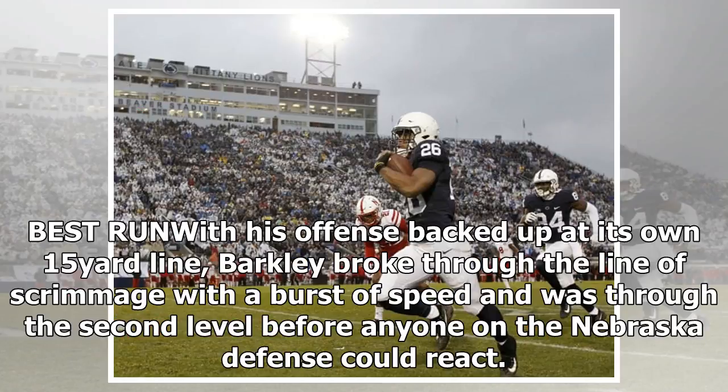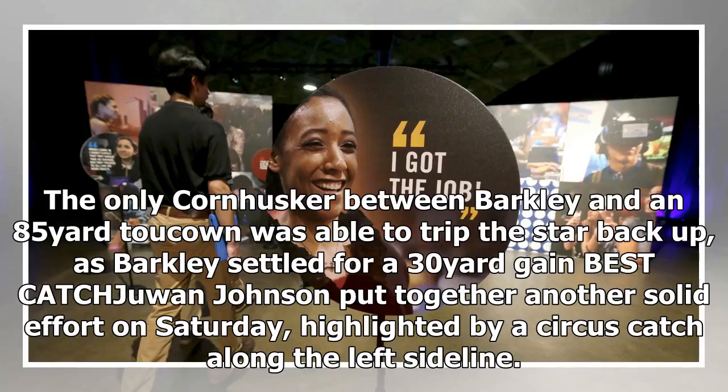Best run: with his offense backed up at its own 15-yard line, Barkley broke through the line of scrimmage with a burst of speed and was through the second level before anyone on the Nebraska defense could react. The only Cornhusker between Barkley and an 85-yard touchdown was able to trip the star back up, as Barkley settled for a 30-yard gain.